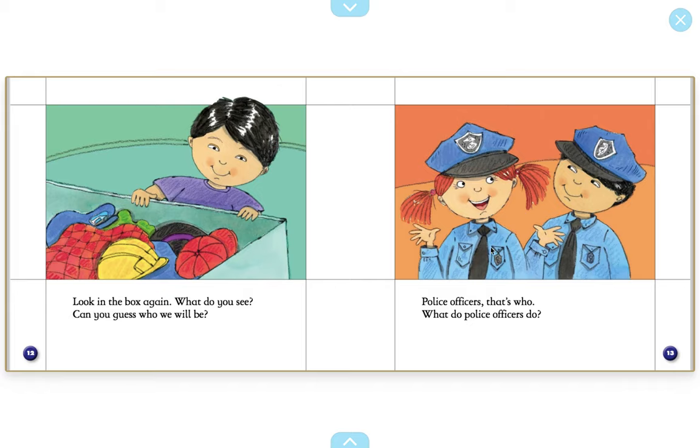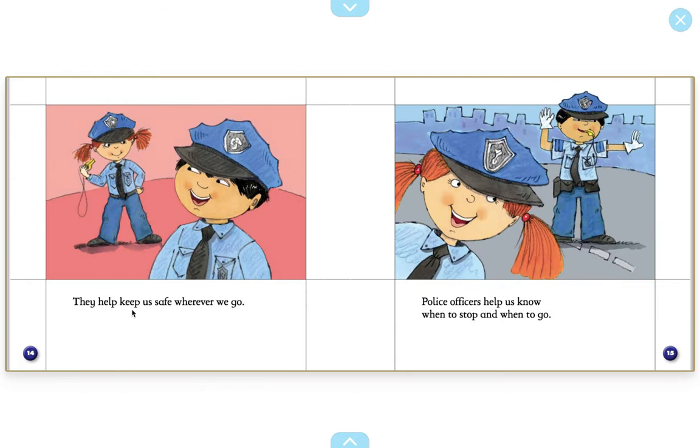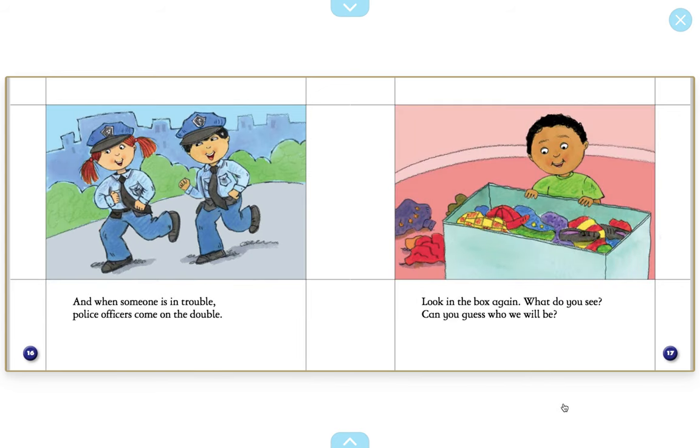Who are they dressed up as now? That's right. Police officers. That's who. What do police officers do? They help keep us safe wherever we go. Police officers help us know when to stop and when to go. And when someone is in trouble, police officers come on the double.